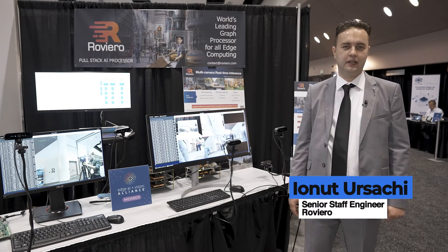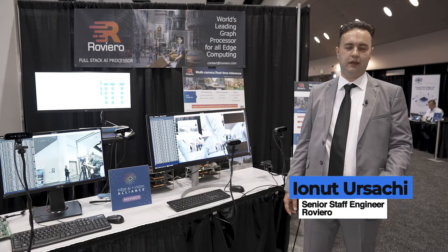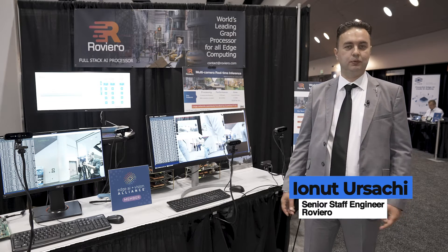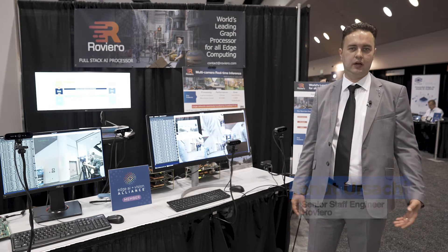Hello, my name is Yonut Sursaki. I am a senior engineer at Roviero, the world's leading graph processor company. We provide a full-stack AI solution that combines a software runtime with a hardware IP.